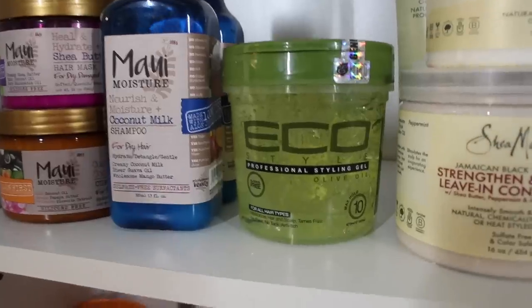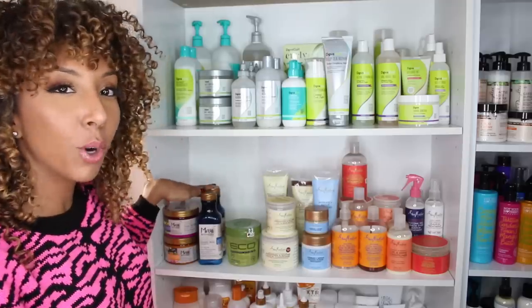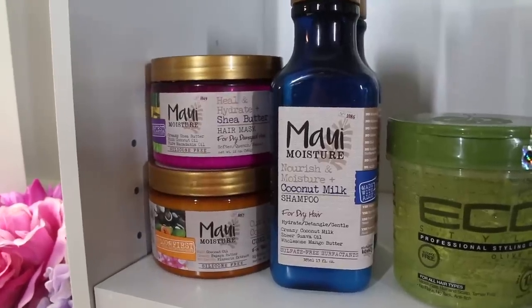On this shelf I also have one bottle of my Eco Styler gel — their olive oil one. And I have some of my Maui Moisture, another very affordable drugstore line — sulfate, paraben, and silicone free. I have one mask, a styler, and shampoo and conditioner. My next row is my Cantu and Briogeo section.